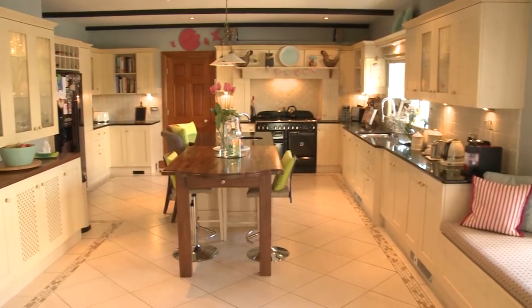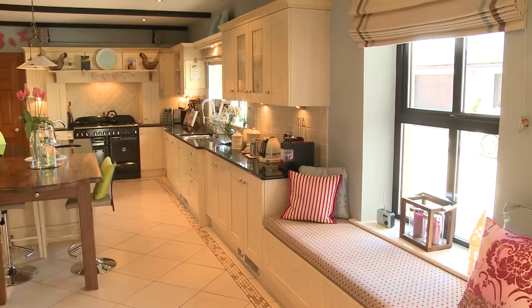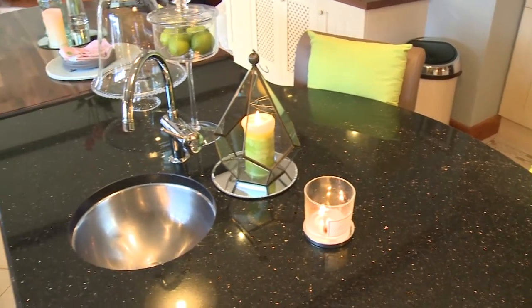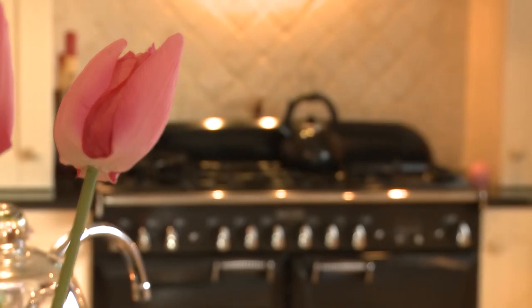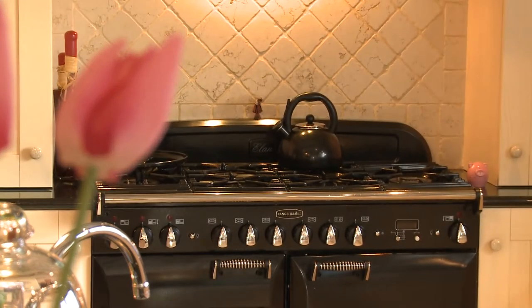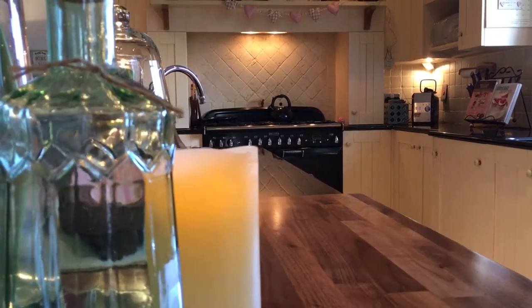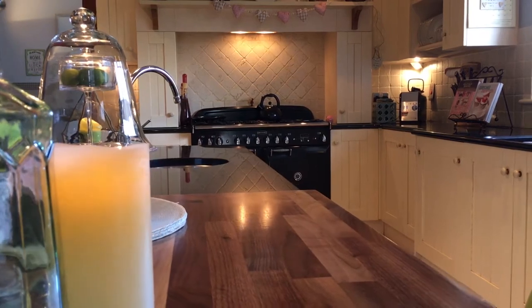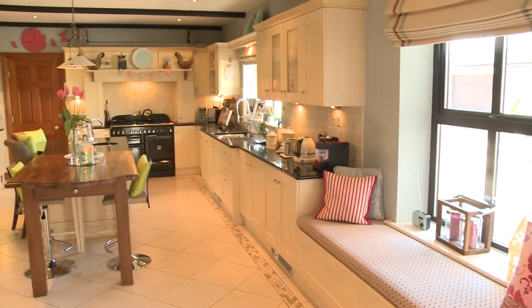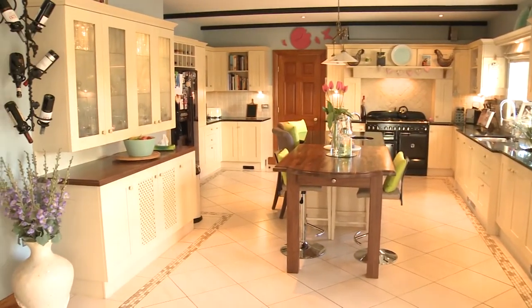The fully fitted solid ash shaker style kitchen and island breakfast bar unit feature granite worktops and an integrated dishwasher. A centrepiece of the kitchen is the gas-electric Rangemaster double oven. The kitchen is also plumbed for an American style fridge and features heaters built in under the kitchen units.